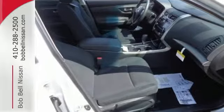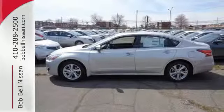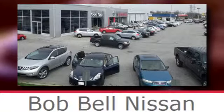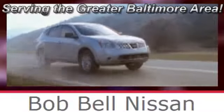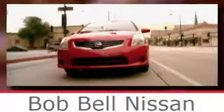This 2015 Altima will make every ride better, safer and more enjoyable. Stop in for a test drive. Bob Bell Nissan Kia, serving the greater Baltimore area for all your automotive needs. Discover our great selection of new Nissans today. Here's the one for you.